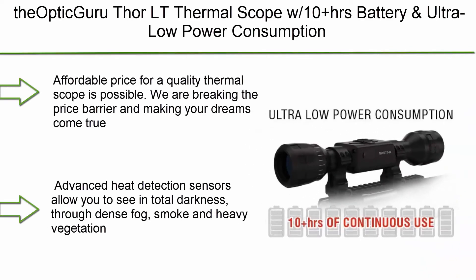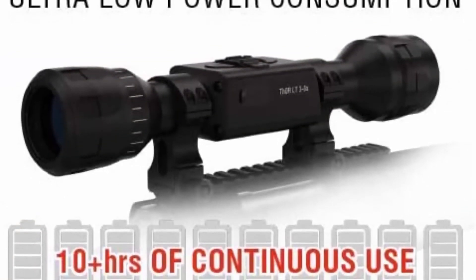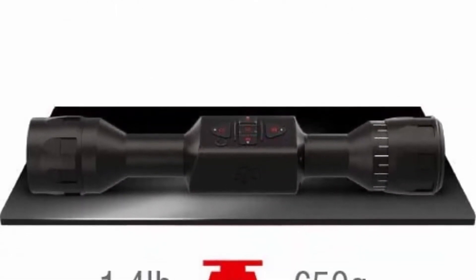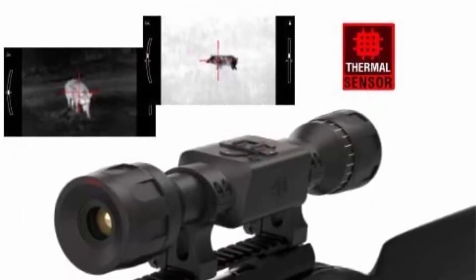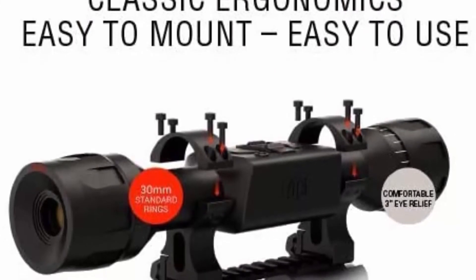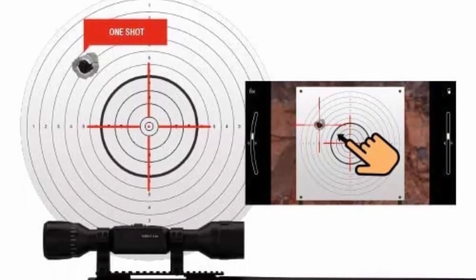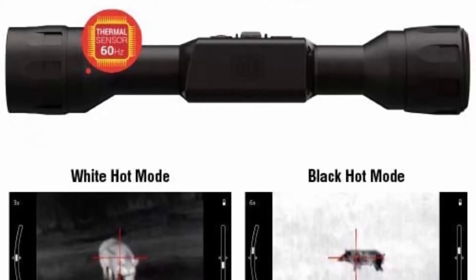Top 6: The ATN Thor LT Thermal Scope with 10-plus hours battery life and ultra-low power consumption. An affordable price for a quality thermal scope is now possible — we are breaking the price barrier. Advanced heat detection sensors allow you to see in total darkness, through dense fog, smoke, and heavy vegetation. Enjoy traditional design with a 30mm tube scope made of hardened aluminum alloy, recoil resistant to higher caliber weapons. Maximum performance with minimum power consumption, powered by an internal Li-Ion battery.